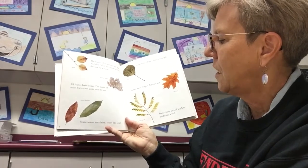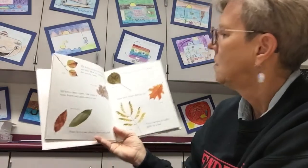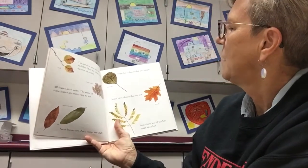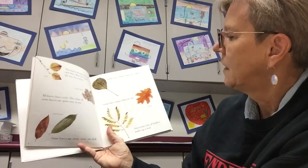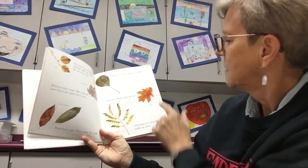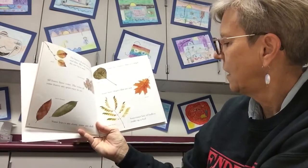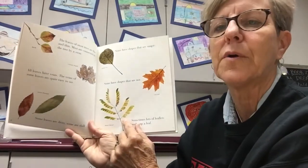Some leaves are shiny and some are dull. Some have shapes that are simple. Smoke tree — some have shapes that are not. That's a red oak. Sometimes lots of leaflets make up a leaf — little tiny parts make up a leaf.